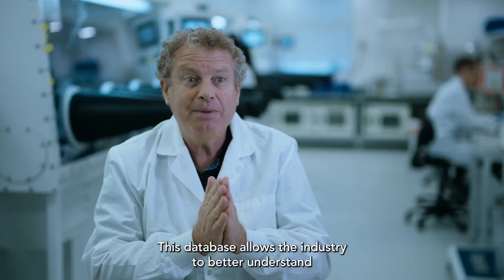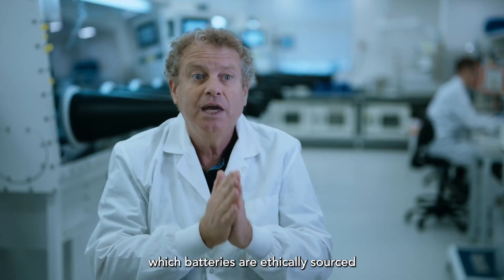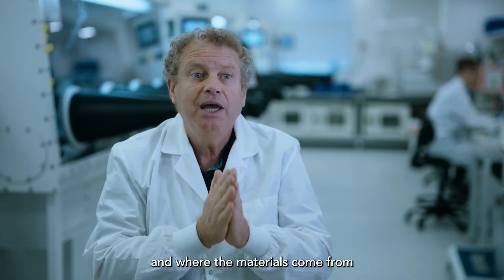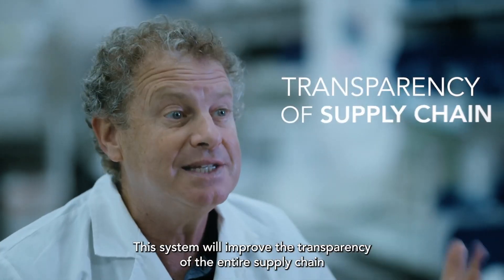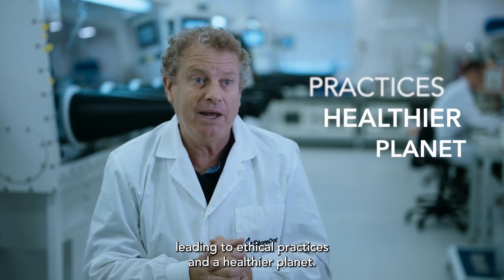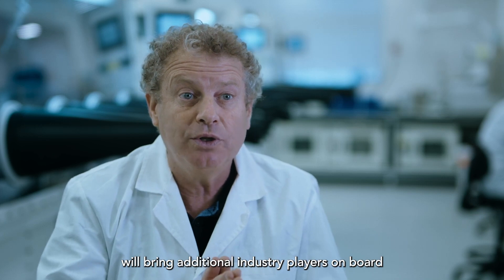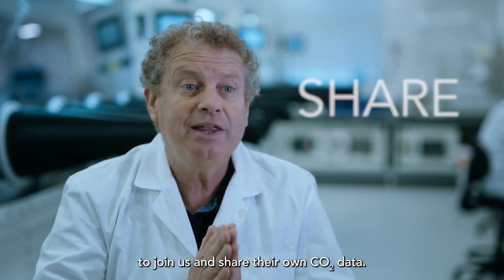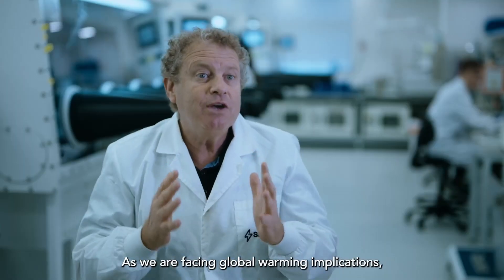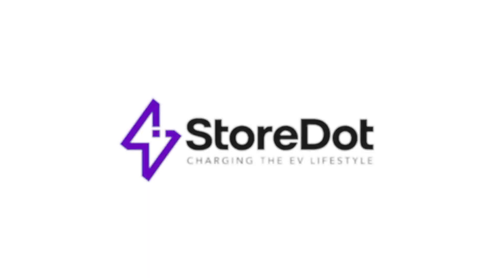Storedot's commitment extends to joining initiatives like the German government's Passport Initiative, which aims to create transparent identities for batteries. By adopting Circular software, Storedot can dynamically track material flows and ensure ethical sourcing and recycling practices. Storedot emphasizes the need for a unified database adopted by all industry stakeholders to improve transparency and enable ethical practices across the supply chain, believing that transparency leads to accountability and ultimately a healthier planet.